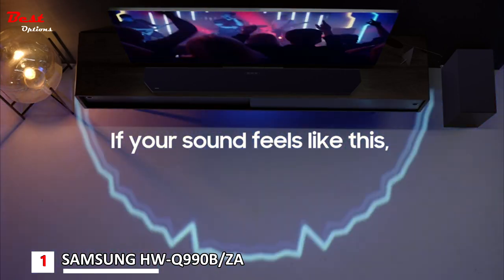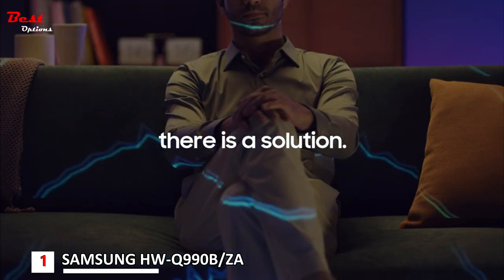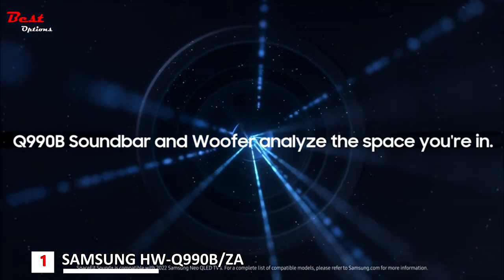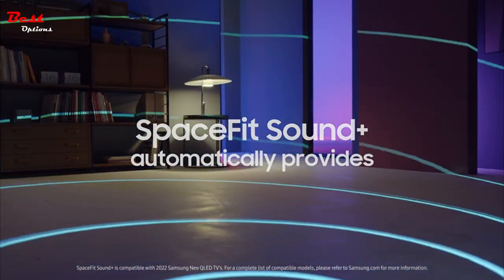Enjoy your soundbar hands-free using built-in Alexa voice controls — just ask Alexa to play something by saying the title or a few lines of the song's lyrics. You can also effortlessly pair the soundbar with a compatible iPhone or other iOS device to play music.